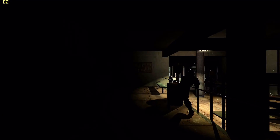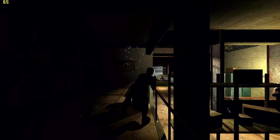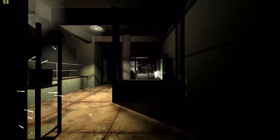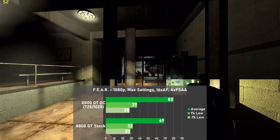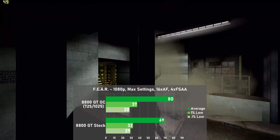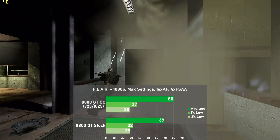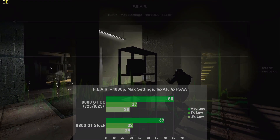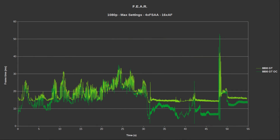The first game up is Fear. I completely maxed out the settings at 1080p and used a 55-second run of the built-in benchmark. The 8800 GT put down 69 frames per second on average, with 1% lows down at 32. Overclocked we jumped 16% to 80fps, with 1% lows also up 16% to 37. Frame times were fairly lackluster with a couple of hiccups, but still not a bad showing for this card.